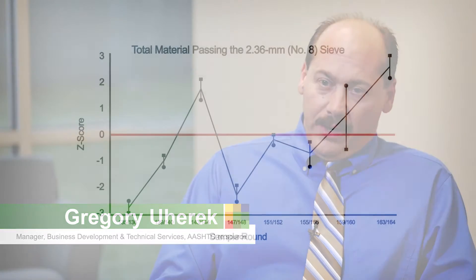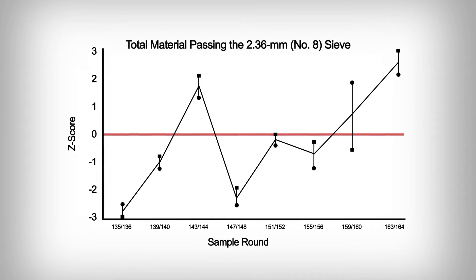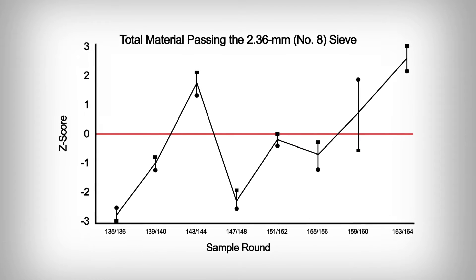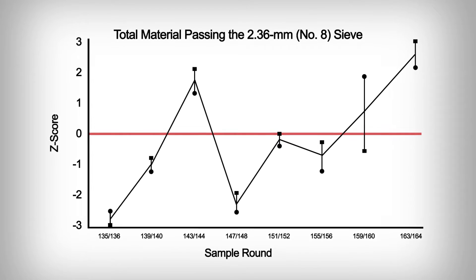Over time, a laboratory is provided data in the form of a performance chart where they can evaluate their results over a 5, 10, or even 15-year period. Often this will reveal trends in the accuracy of their testing. This can flag certain biases either with the technician or with the equipment that they use in the laboratory.